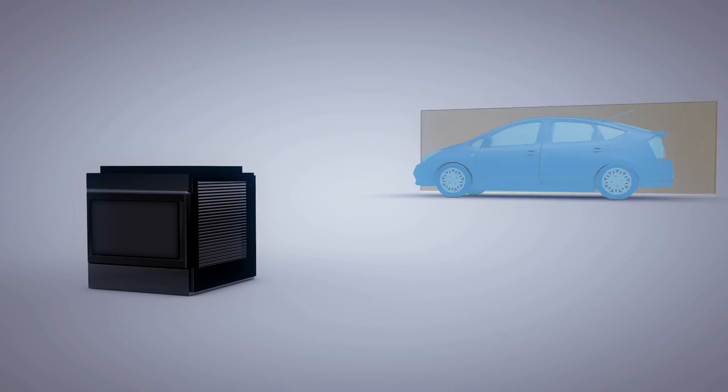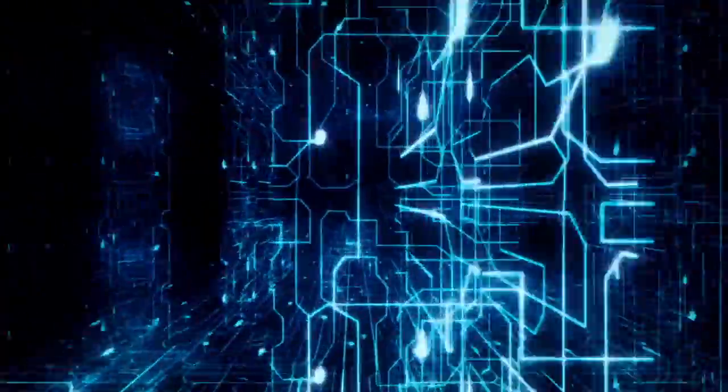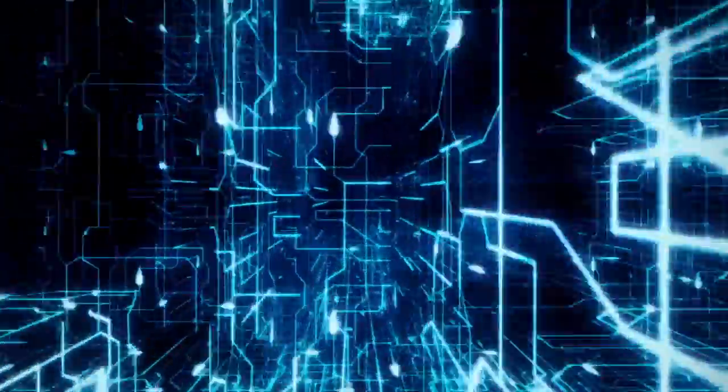It's called time of flight. We know accurately how long light takes to get from point A to point B, and what our cameras do is measure that round trip to accurately project a distance and give that information back to a computer.